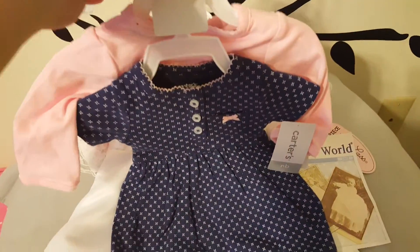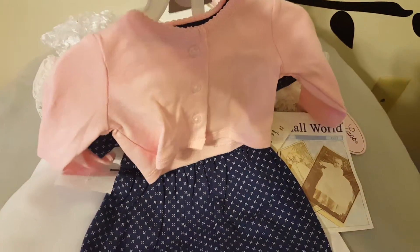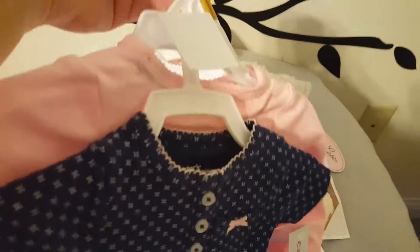I thought this was super cute — it's Carter's newborn size. It's a little snap-bottom dress with a cardigan over it. I thought that was really cute.